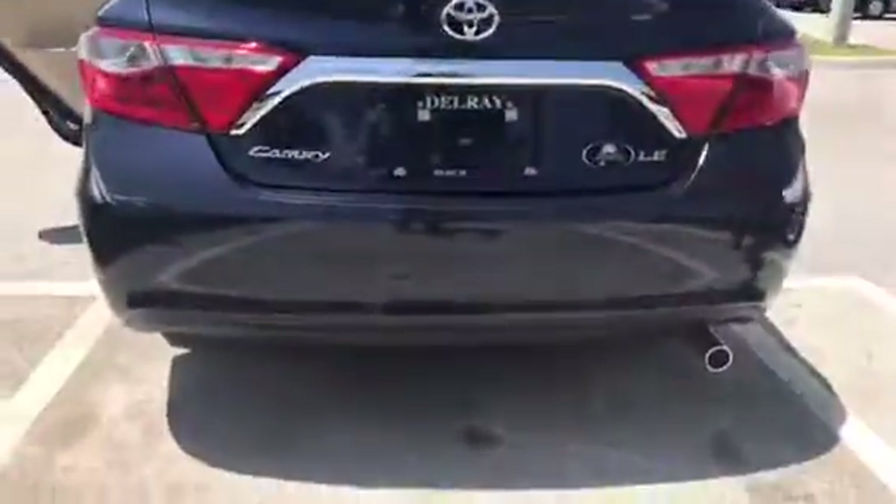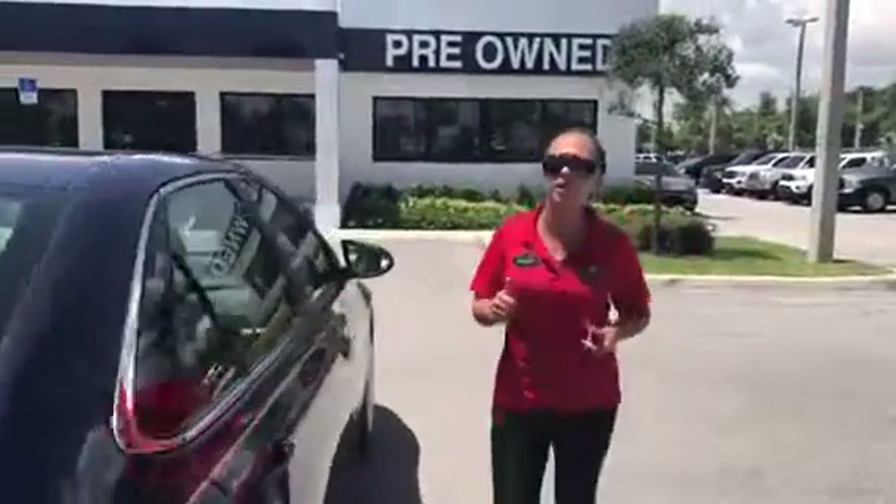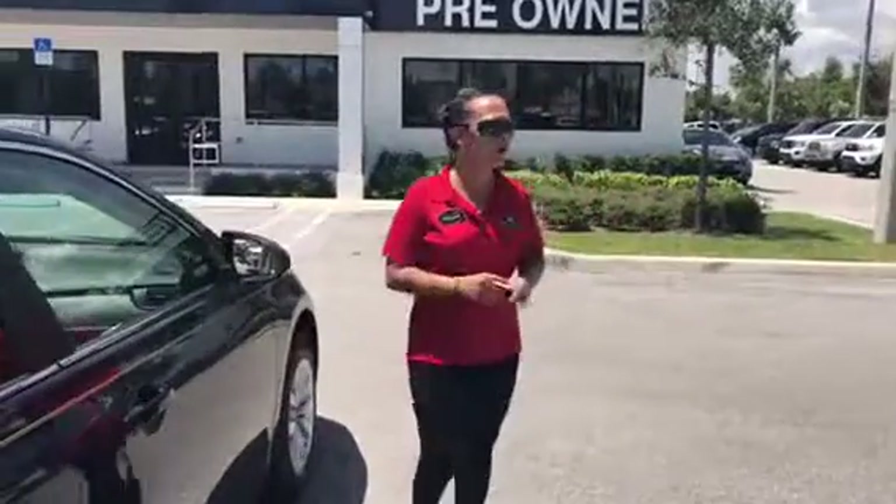I'm going to be here for the remainder of the week. I'm going to include my contact info — please reach out to me, let me know when you can come on in. Get you rolling in this beautiful vehicle. Look forward to talking to you soon. Bye-bye.